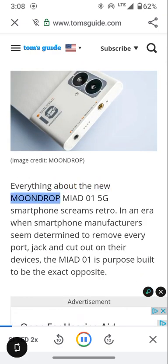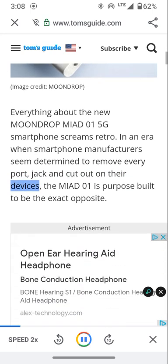Everything about the new Moondrop MIAD01 5G smartphone screams retro. In an era when smartphone manufacturers seem determined to remove every port, jack and cutout on their devices, the Miad 01 is purpose-built to be the exact opposite.